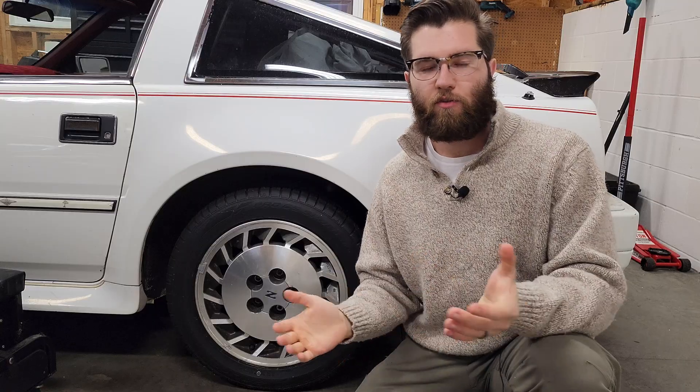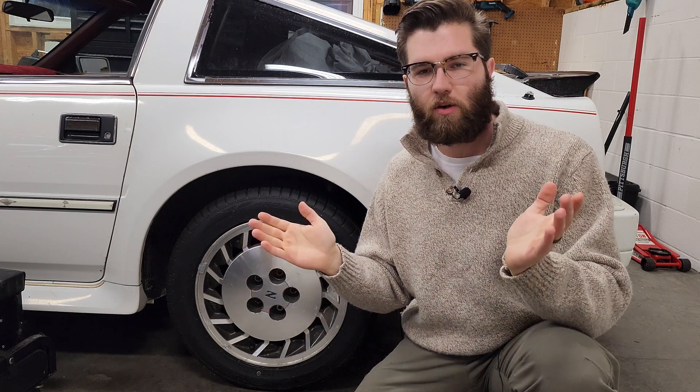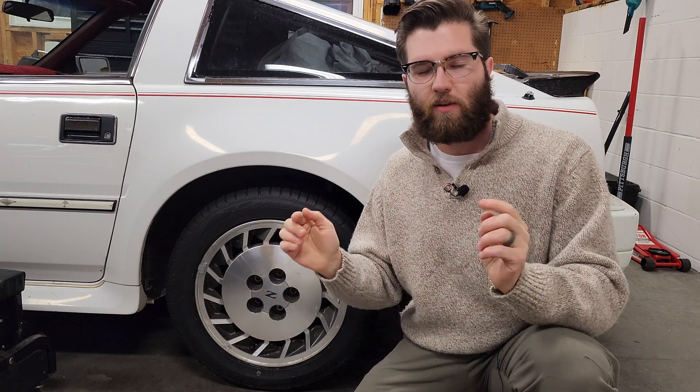Daniel here. If you're finding anything at all interesting about the 280Z or what's sitting back here behind me, then be sure to subscribe for any content. Make sure to also like or comment on the video. If there's anything specific you want to see about the 280Z or any work you want to see done, be sure to leave that down below.